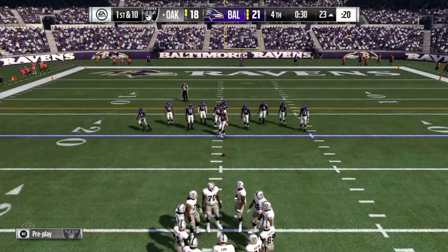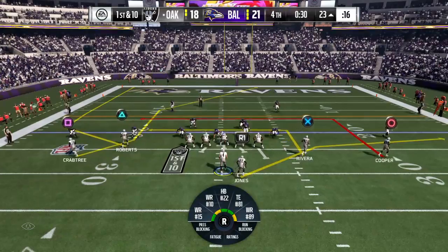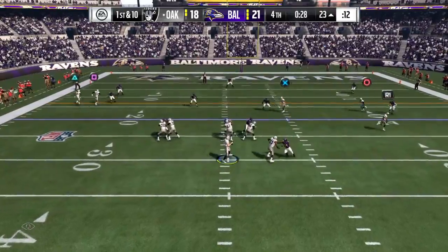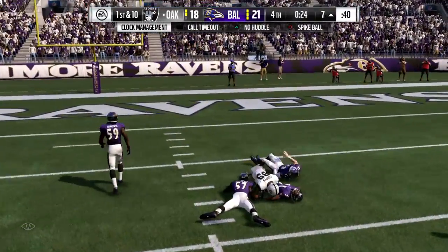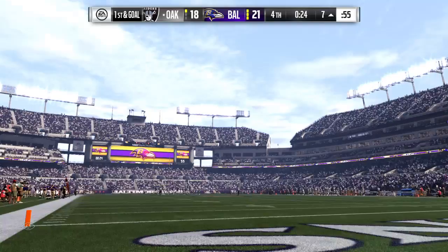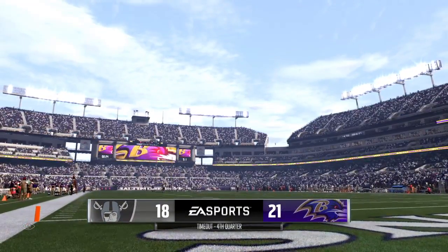Fresh set of downs here. He's back to throw over the middle — Larry Cooper, it's complete and brought down, but not before they get it inside the 10 to the 7. Whistles come in and we're going to get a timeout here by the offense. That'll leave them with just one remaining in this fourth quarter of play.